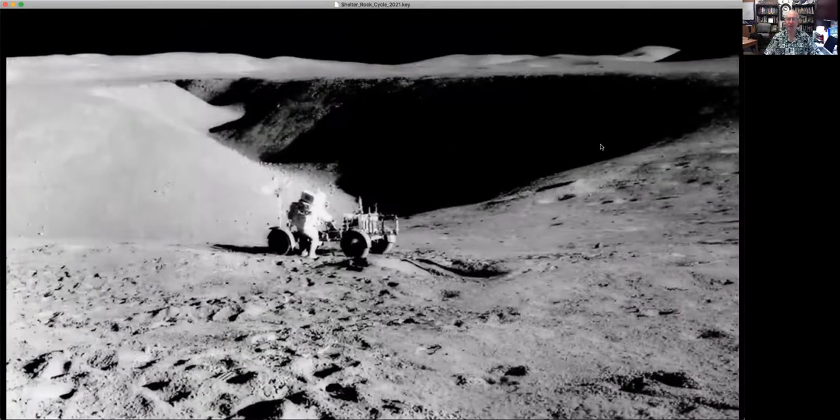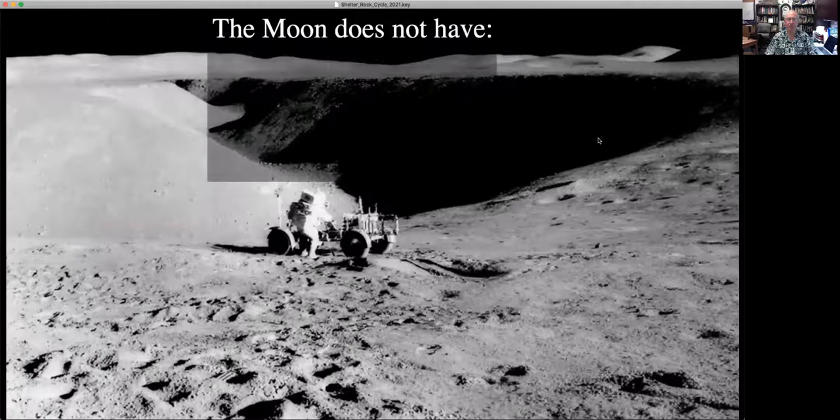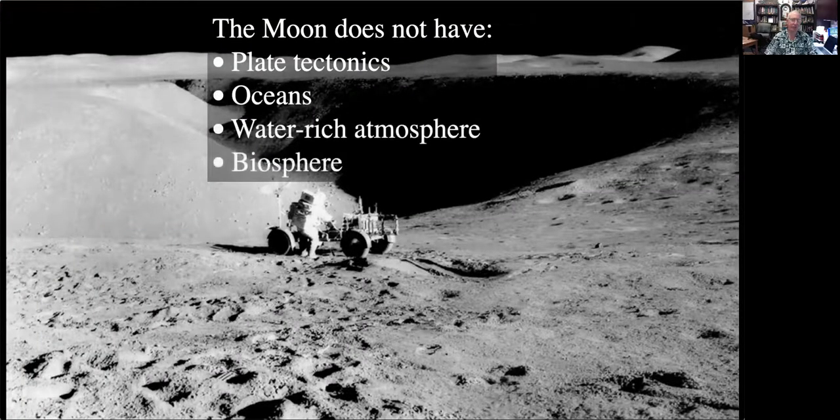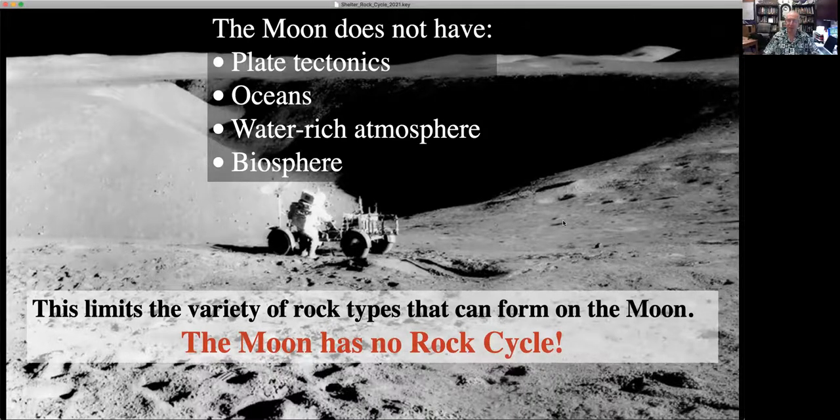Why is lunar geology so much less complicated than terrestrial geology? The Moon doesn't have plate tectonics, it doesn't have oceans, it doesn't have a water-rich or oxygen-rich atmosphere, and it doesn't have a biosphere. Because of this, you're limited in the variety of rock types that can be formed. In a nutshell, the Moon has no rock cycle. There are no mechanisms by which rock on the Moon that starts out coming from the Moon's interior can be transformed into different kinds of rock. And this is what the rock cycle on Earth does — it recycles and reforms the rock that starts out in the Earth's interior.